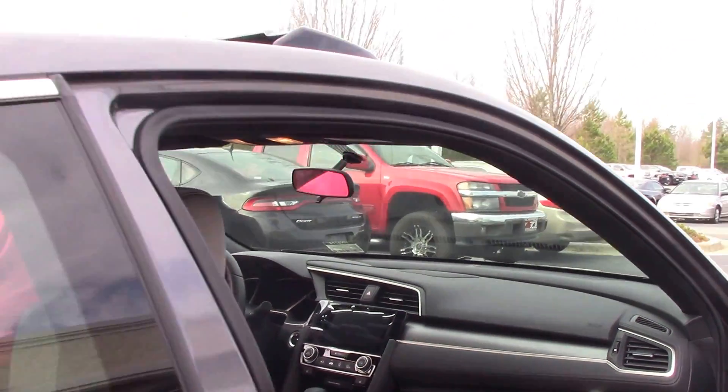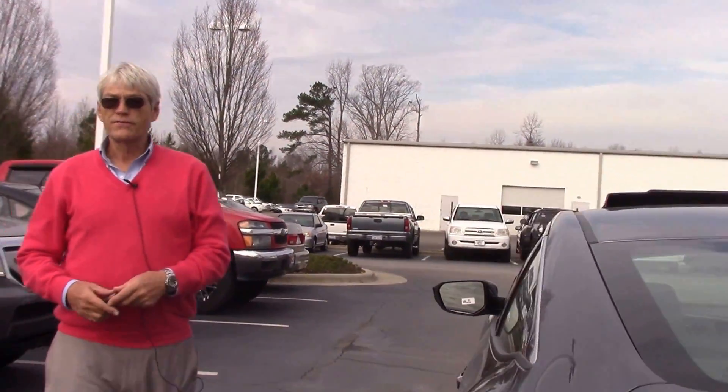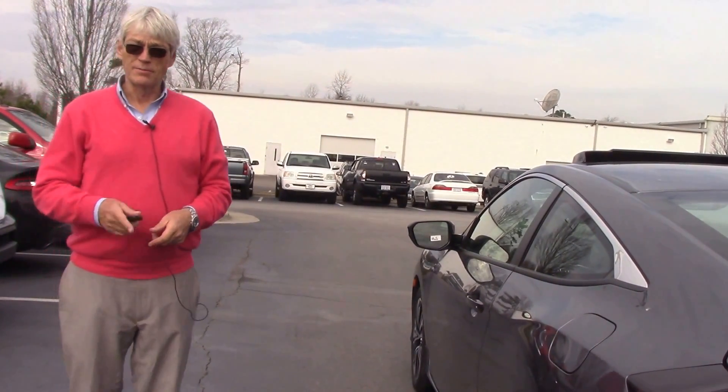Electronic parking brake, push-button ECO mode — a good car at an affordable price. Come see it at HeroVestor Honda in Wilson, North Carolina. My name is Alan.